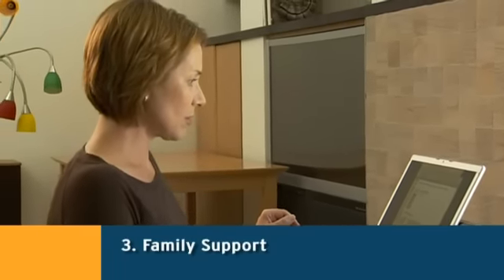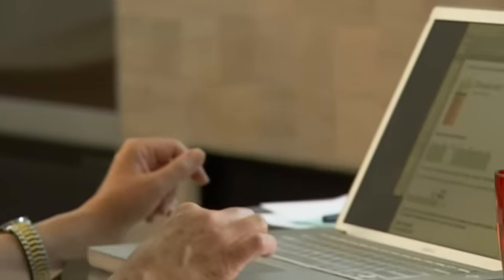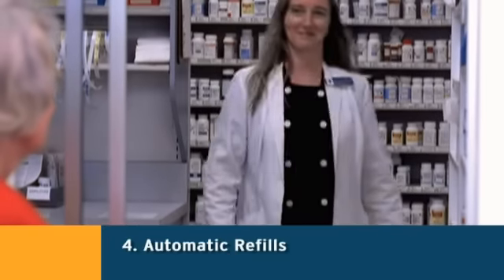My mom is also in the loop about grandpa's adherence. Each week, she gets a summary of his pill taking in an email. This gives my mom a little peace of mind. One more thing — Glowcaps notify grandpa's pharmacy before his medication runs out, so his refill is waiting.